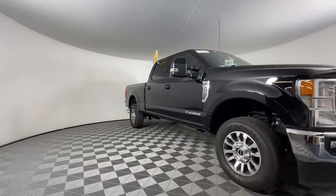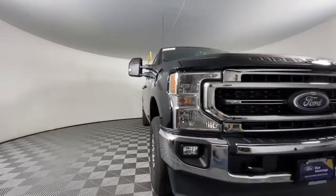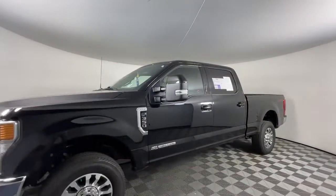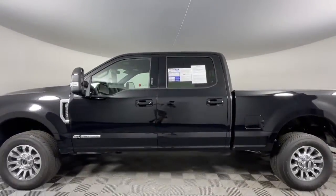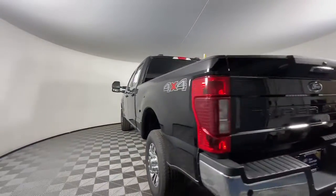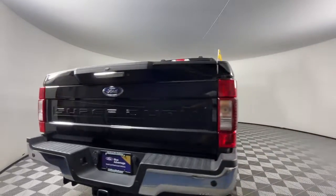Look no further than the 2022 Ford F-350. This vehicle is an outstanding buy with fewer than 15,000 miles on the odometer. Extreme jobs call for extreme capabilities, and that's what this solidly built F-350 delivers.